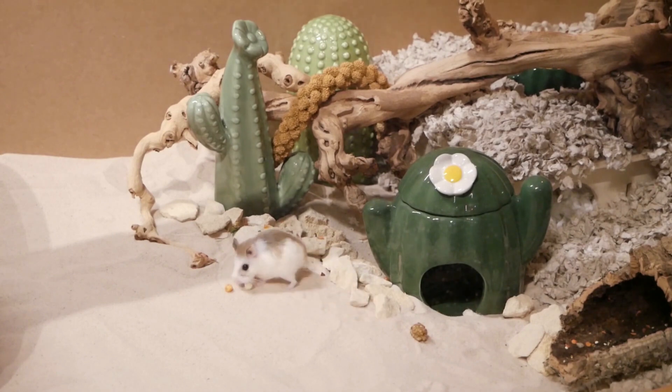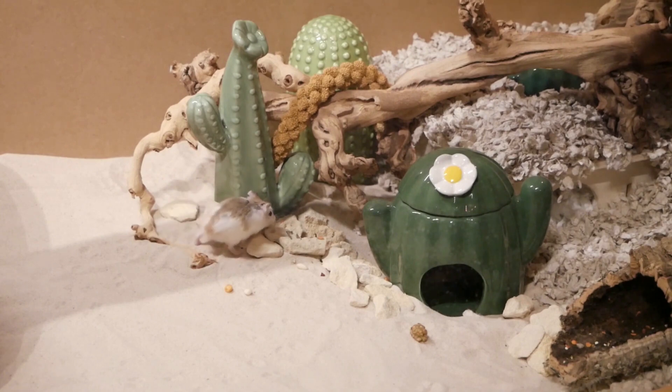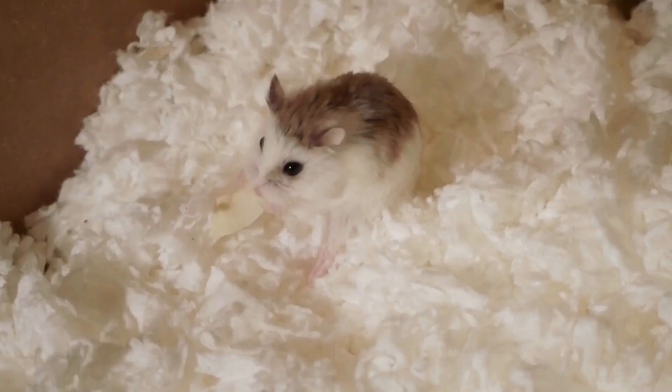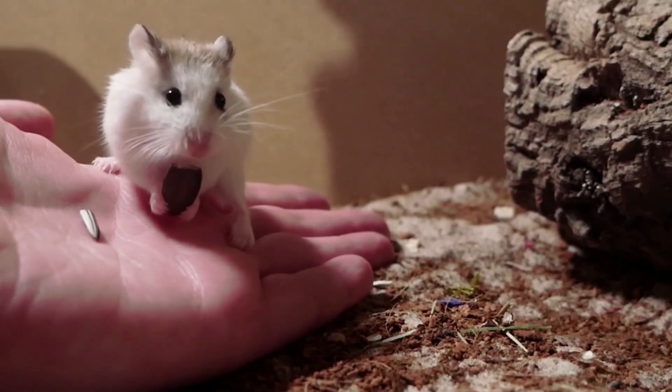Pearl spends a lot of time each night on her wheel and I thought it would be really interesting to measure how far she runs on her wheel and how much distance she covers. Well-being of hamsters comes first and I wanted to measure speed and distance in a way that would be completely safe and in no way impact Pearl or interfere with her routine.